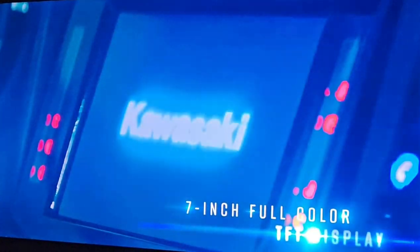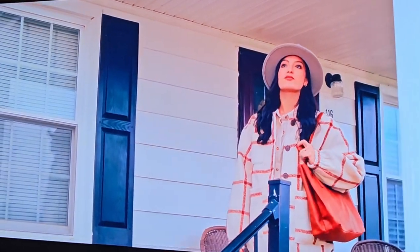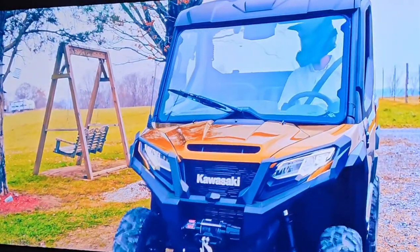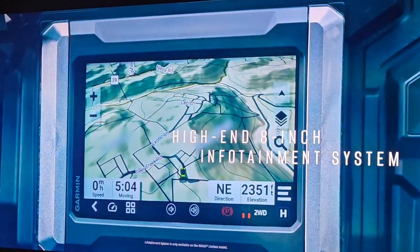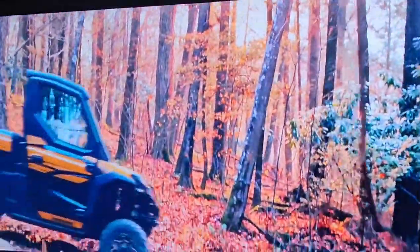Draws you in with thoughtful design throughout. Inside, a truly immersive interior with a new level of technological sophistication further connects you to Ridge. It's an entirely new way to experience a Kawasaki side-by-side.